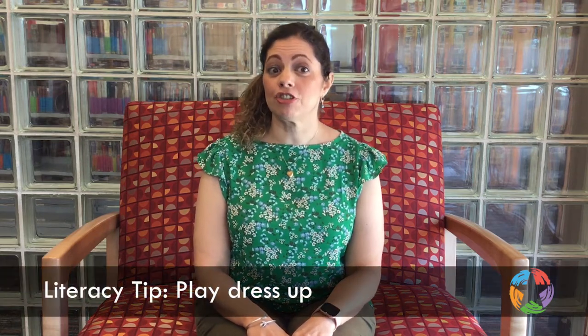Hi, I'm Tennille, and today I'm going to share with you a literacy tip to help get your child ready to learn to read. Today's literacy tip is to encourage imagination during playtime.